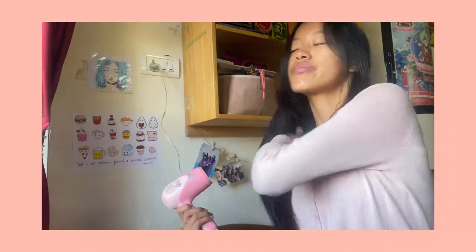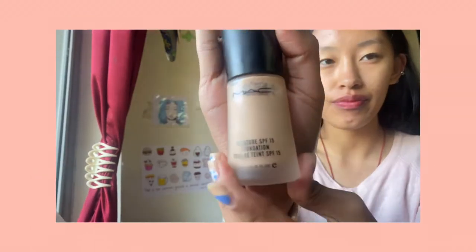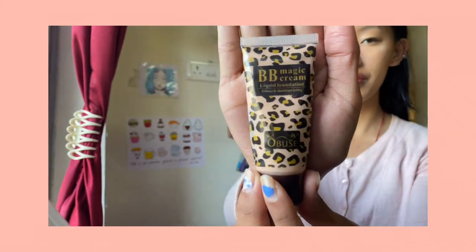I apologize to people who have asked me to film one. To start off with the video, I use this foundation from MAC as a concealer to cover all the blemishes and my under eyes, to let my skin breathe because my acne has become so bad this year. I think it's mainly because of the stress, so I mix this BB cream with the MAC shade because this one is a bit light.